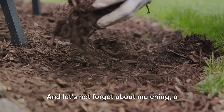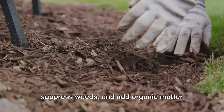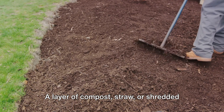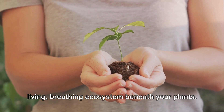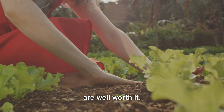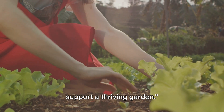And let's not forget about mulching — a wonderful technique to conserve moisture, suppress weeds, and add organic matter back to the soil. A layer of compost, straw, or shredded leaves can do wonders for your soil health. Remember, it's all about fostering a living, breathing ecosystem beneath your plants. It takes time and effort, but the rewards are well worth it. With consistent care, your soil can support a thriving garden.